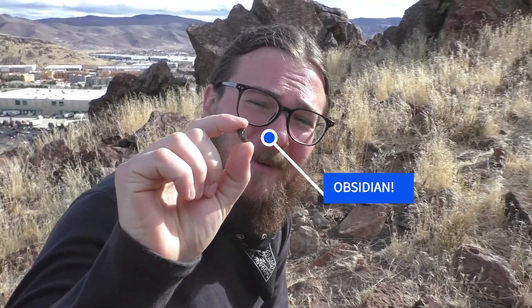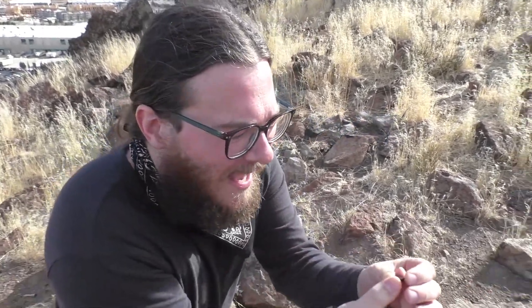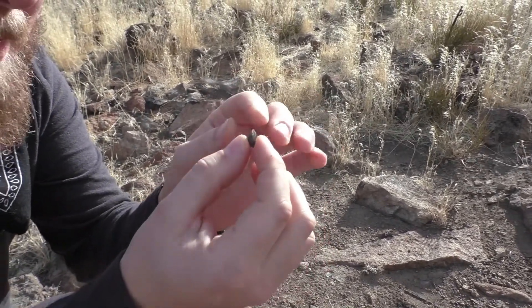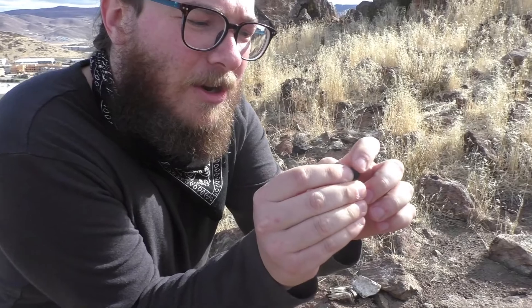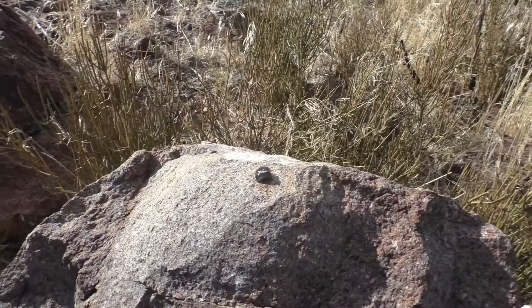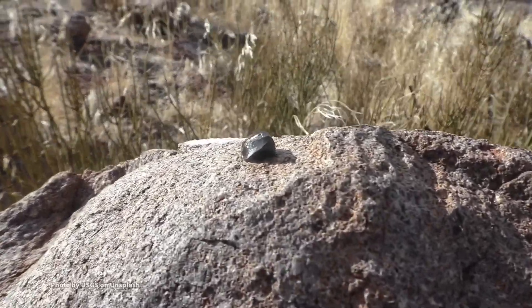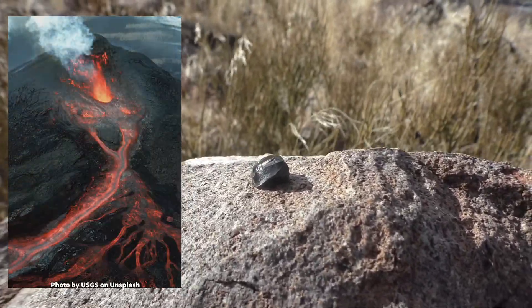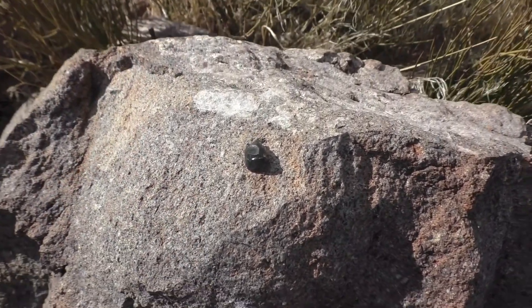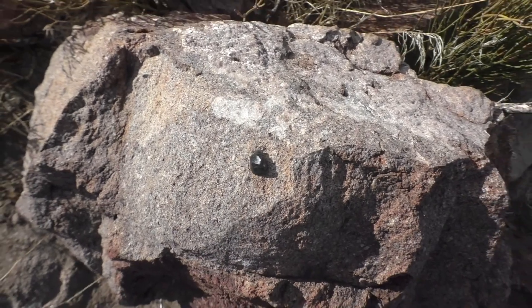Like we said before, this is a type of volcanic glass. And when it breaks, when chunks break off from the main piece, they can have very sharp edges. Indigenous people have used obsidian for centuries to make cutting tools and piercing tools. Obsidian is formed when felsic lava flows from a volcano and cools very quickly, resulting in minimal crystal growth.